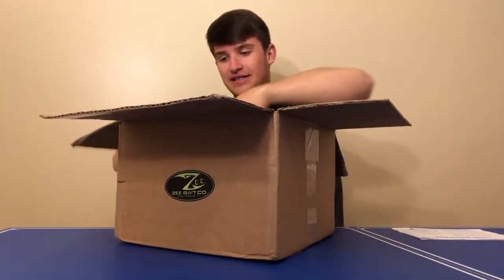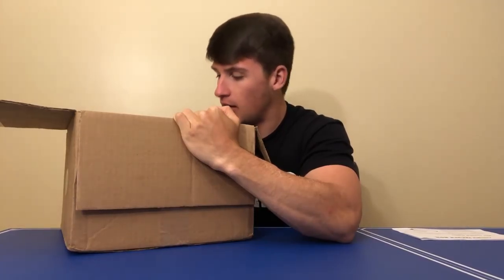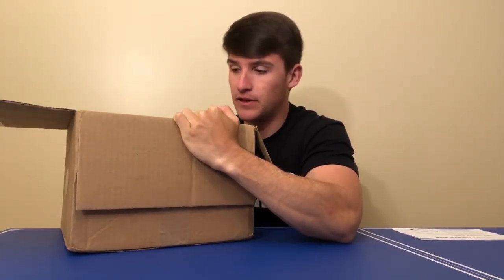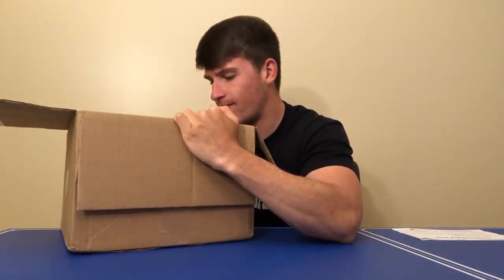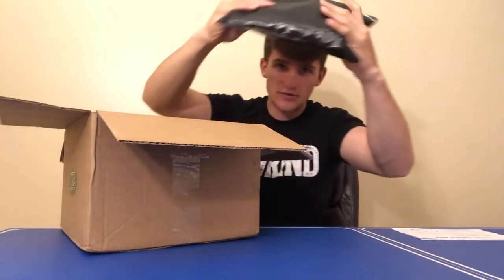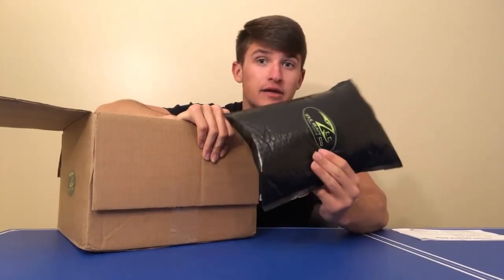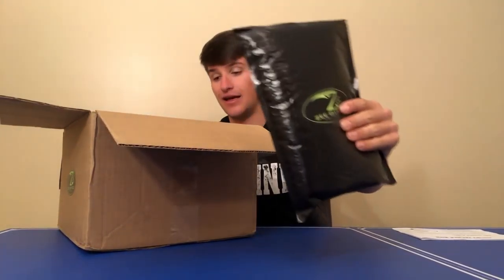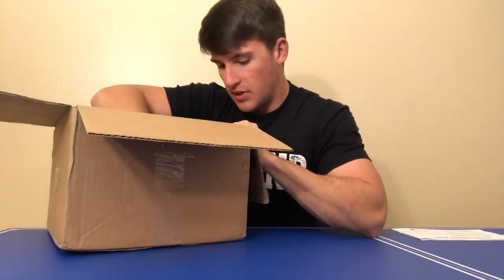Now let's look into this box from my people over at Z Baits — my man Hunter hooked me up fat. I already opened this box and took a peek inside. Really appreciate it. If you guys haven't checked out Z Baits, go check them out — they're an up-and-coming company doing some really neat things differently. Go give them a follow on Instagram. Also, this bag right here is the juicy secret — I haven't even opened it yet because this is for a giveaway coming out soon. I haven't decided if it'll be Instagram or YouTube, but one of you guys is going to get a lot of baits.